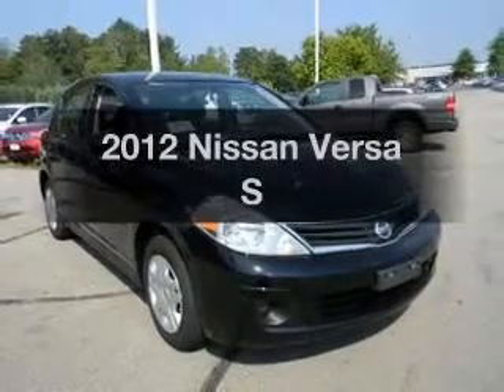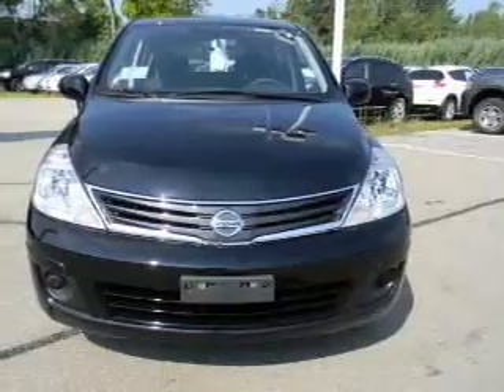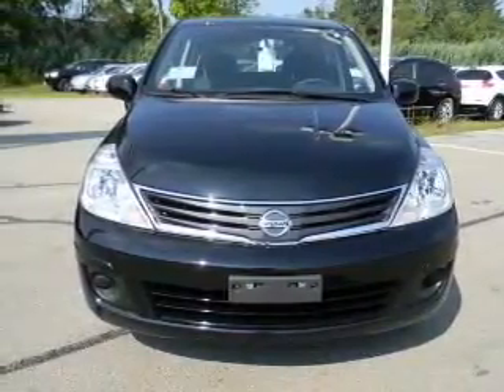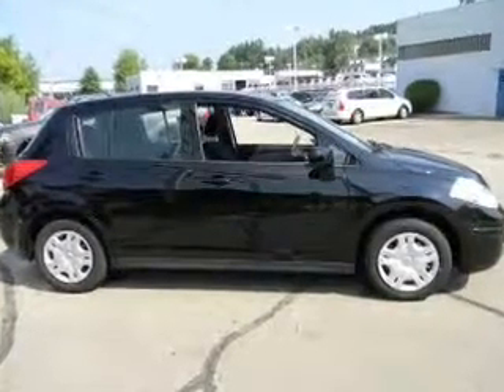Introducing the 2012 Nissan Versa. If you're looking for an automobile with great attributes, look no further. With an efficient four-cylinder engine, the powertrain includes front wheel drive that responds smoothly to its automatic transmission.